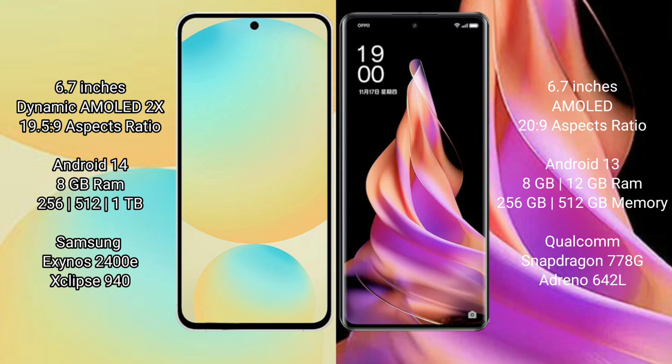Samsung Galaxy S24 FE comes with 8GB RAM, 256GB and 512GB internal storage options. It features the Samsung Exynos 2400E processor and GPU 940.